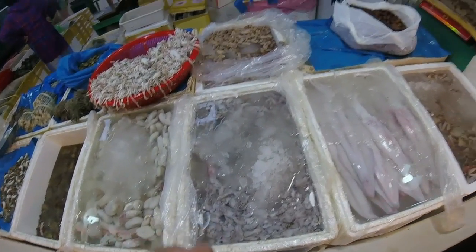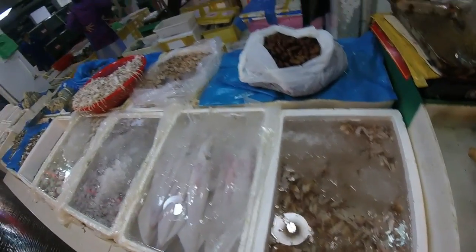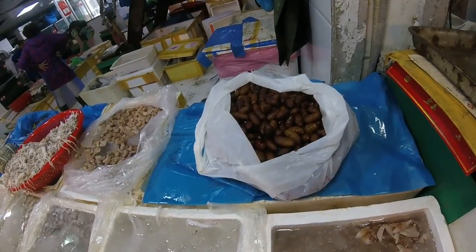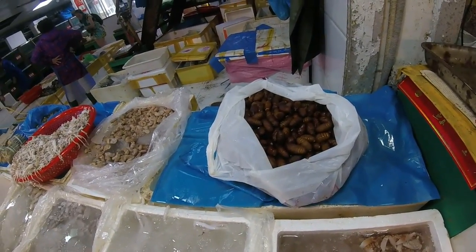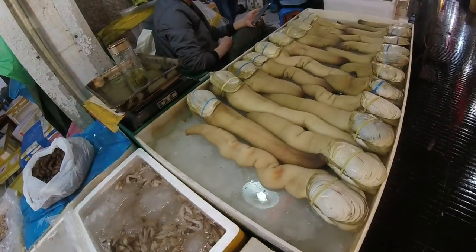We've got baby squid. We've got much larger squid. And this just looks like one of crab claws. And then look at this lot here — these look like the pupa or the larva of some insect. Wonderful looking things. And then we've got more of these huge clams as well.